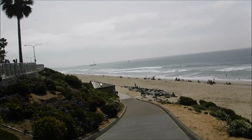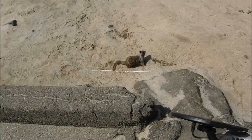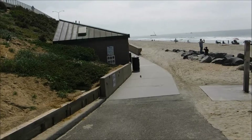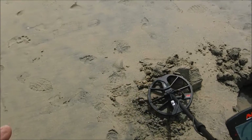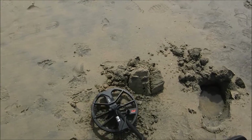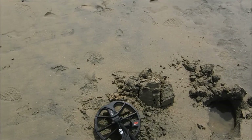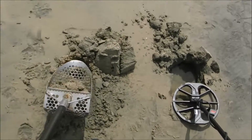I'll get down there and get back. Okay, not too friendly. First target — he was down there pretty good, maybe eight inches. It wasn't deep enough so it wasn't getting an ID, but now it's a pretty solid 20. This is actually the first target on the beach.